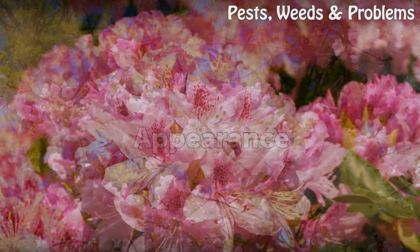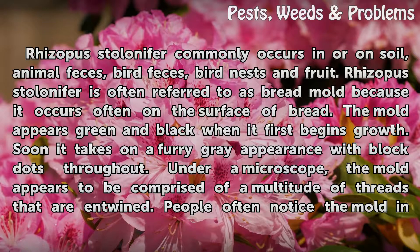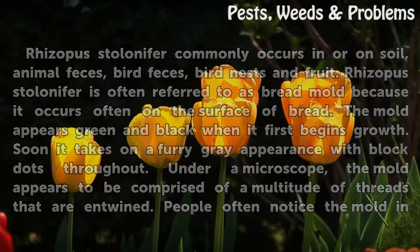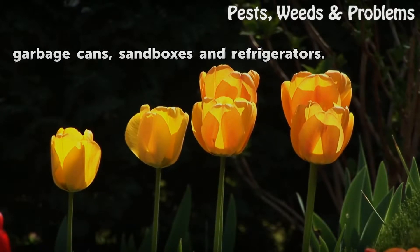Appearance. Rhizopus stolonifer commonly occurs in or on soil, animal feces, bird feces, bird nests, and fruit. It is often referred to as bread mold because it occurs often on the surface of bread. The mold appears green and black when it first begins growth, and soon takes on a furry gray appearance with black dots throughout. Under a microscope, the mold appears to be comprised of a multitude of threads that are entwined. People often notice the mold in garbage cans, sandboxes, and refrigerators.